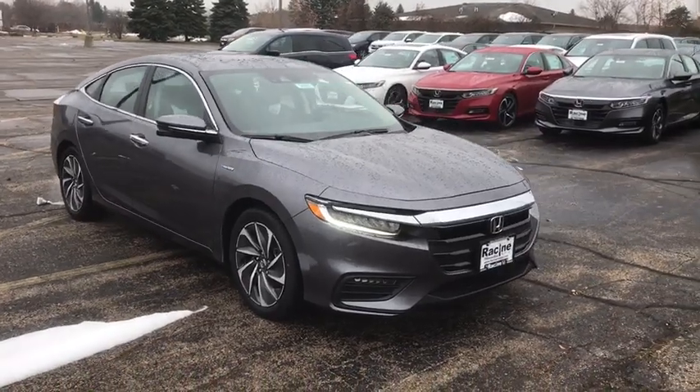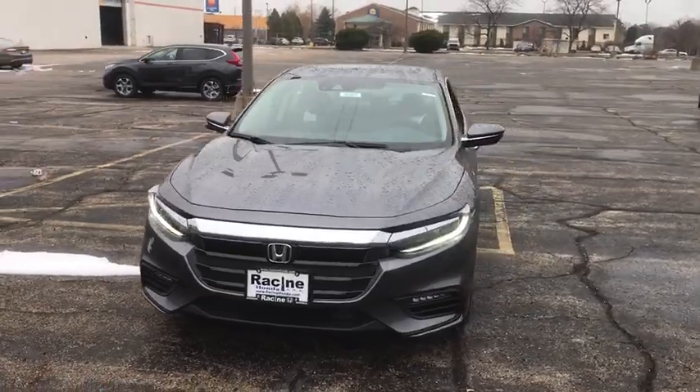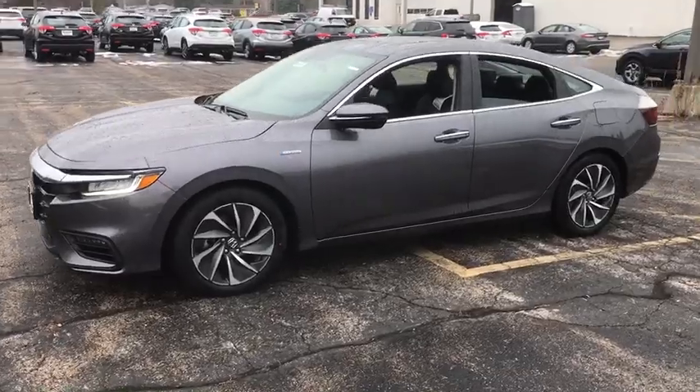Take a ride in the 2020 Honda Insight. 40 mpg, smooth ride, performance, exterior, interior — Honda Insight has it all.